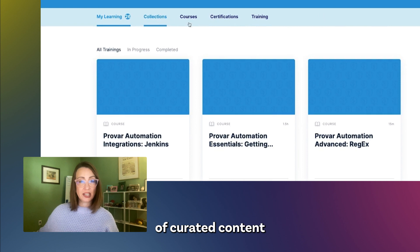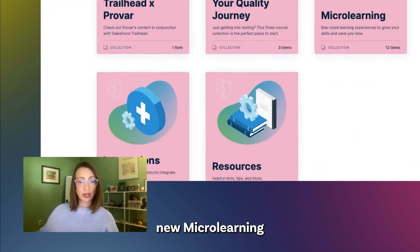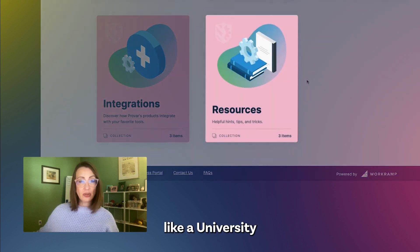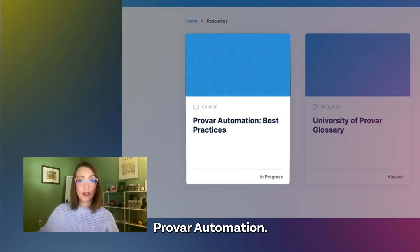Collections is a group of curated content just for you, from an introductory testing module to our new microlearning courses. We've also included some handy resources like a University of Provar glossary and a compilation of best practices for using our flagship product, Provar Automation.